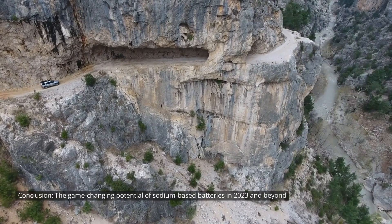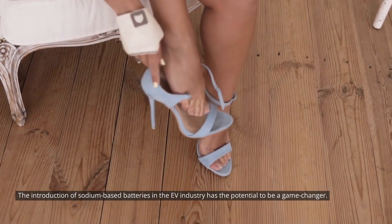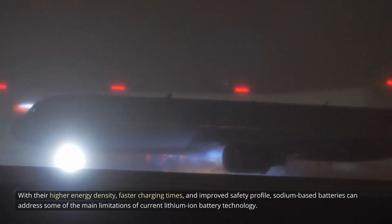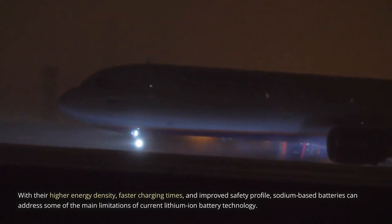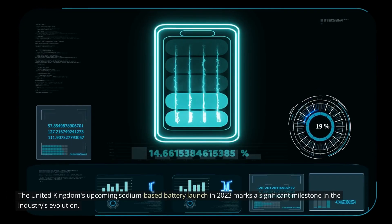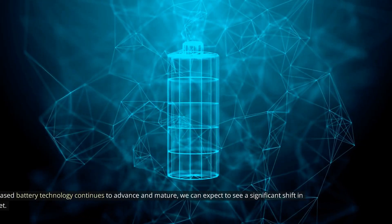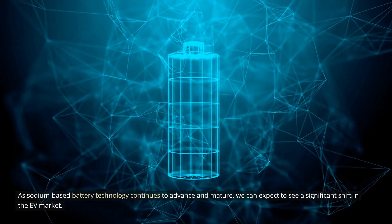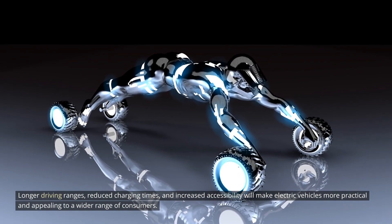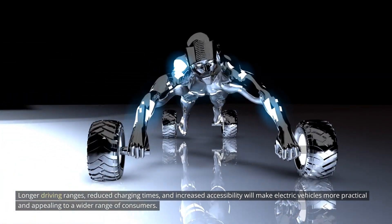The introduction of sodium-based batteries in the EV industry has the potential to be a game-changer. With their higher energy density, faster charging times, and improved safety profile, sodium-based batteries can address some of the main limitations of current lithium-ion battery technology. The United Kingdom's upcoming sodium-based battery launch in 2023 marks a significant milestone in the industry's evolution. As sodium-based battery technology continues to advance and mature, we can expect longer driving ranges, reduced charging times, and increased accessibility, making electric vehicles more practical and appealing to a wider range of consumers.